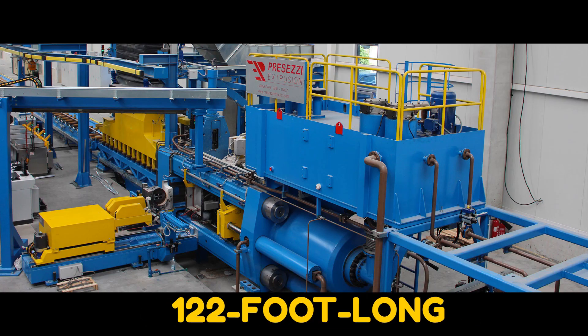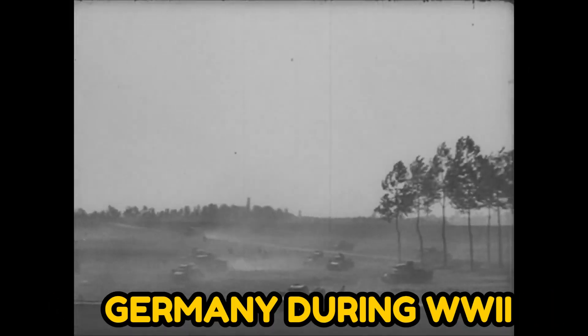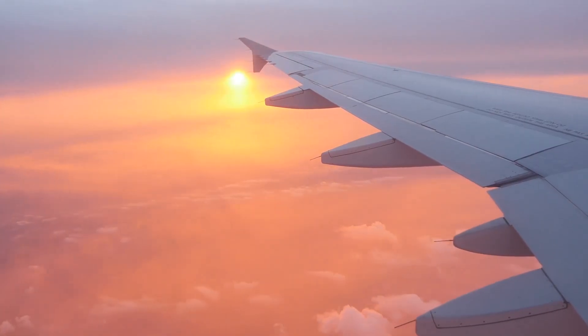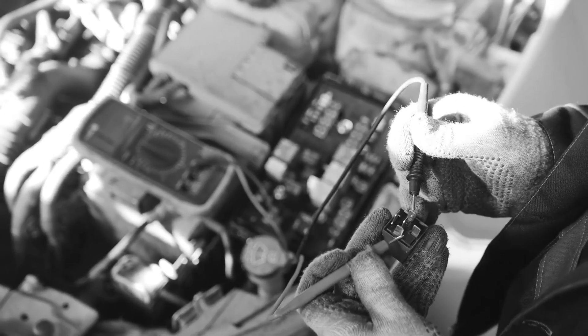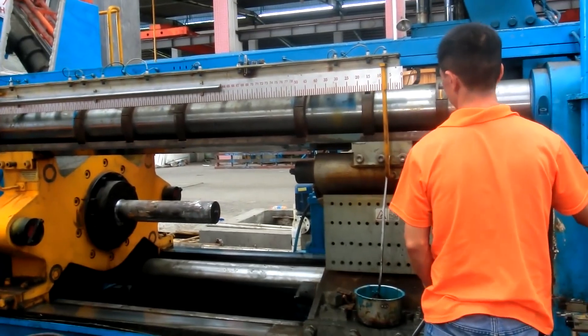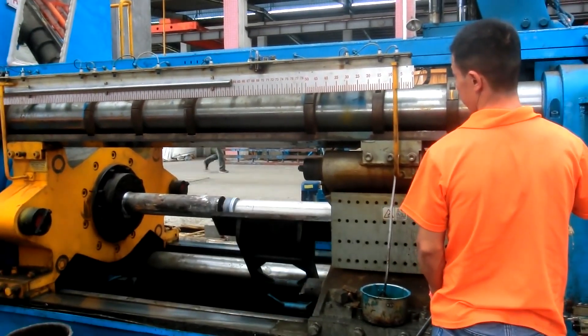The 122-foot-long machine was initially developed in Germany during World War II to create airplane components. It had to be totally deconstructed before being transported due to its weight of 16,000 tons.